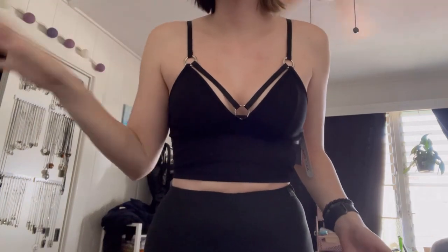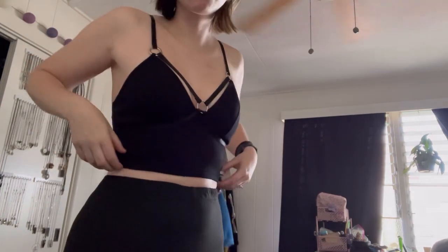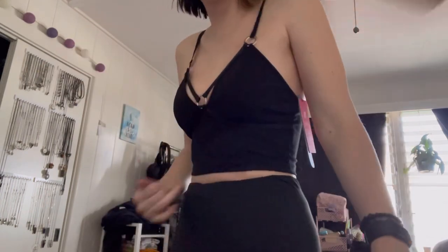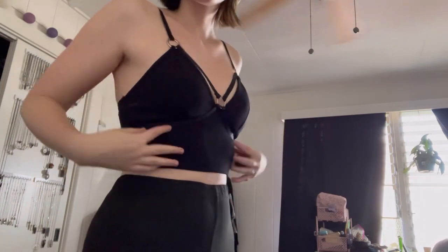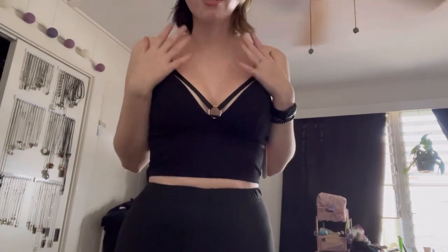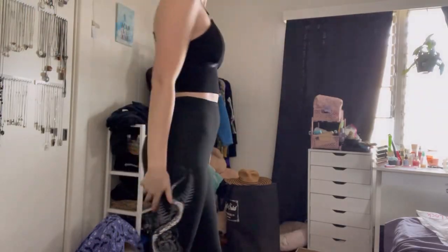I'm usually a small at Shein unless I want a baggier fit, but this top fits me literally perfectly, which is crazy because it doesn't actually have that much stretch to it. I got a bit of deodorant staining on it trying to put it on because it doesn't stretch that much so it was kind of awkward, but once it's on it's really on. It looks really cool and the back is just plain — it has adjustable straps. This is going to be my new favorite top, I love it.